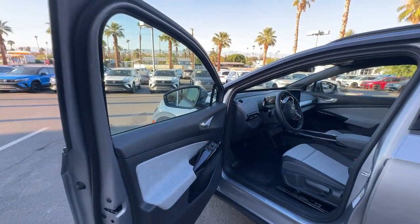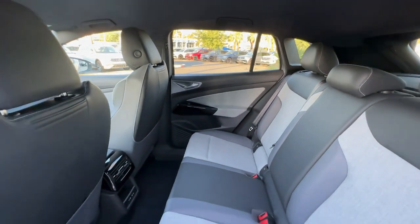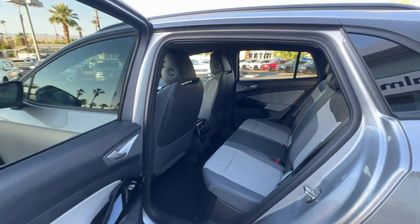Take control of the journey in this handsome ID.4. Come in for a fun and easy test drive — our team will make it the best part of your day.